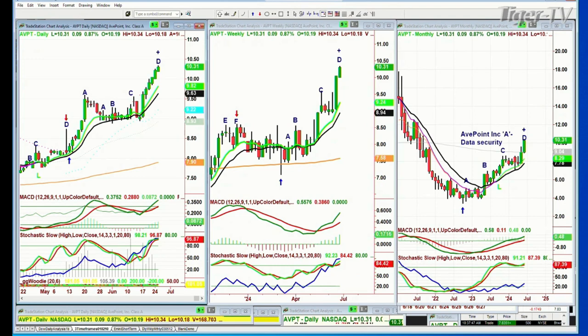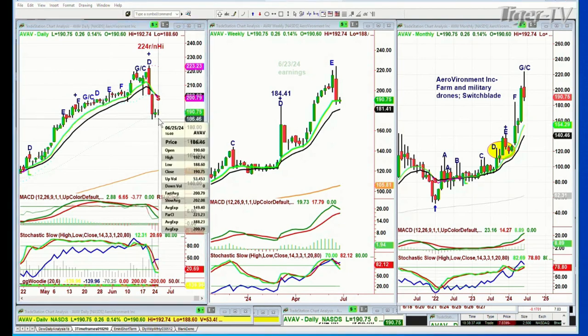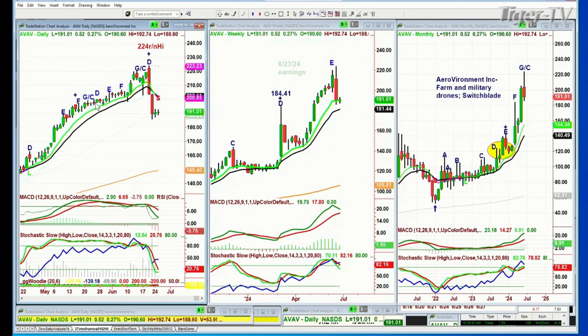Remember I spoke about AVAV — Aerovironment Inc., farm and military drones, switchblade — sounds like the exact place you want to be. It hit a round number all-time high of 224.00 four sessions ago when I was trading at 190. Remember I was talking about speed? It had this steady move up and in two bars it took out 134 bars on the left side. The reason I can count bars is that I used to be a professional musician — you've got to count bars. 1-2-3-4, 2-2-3-4.